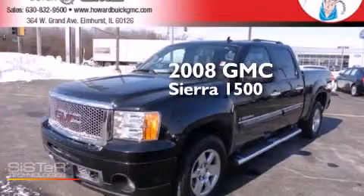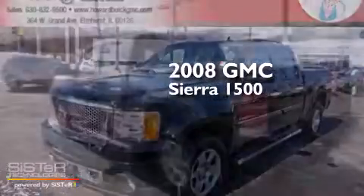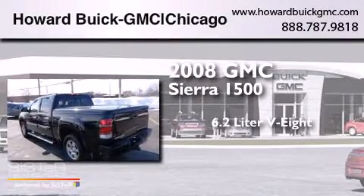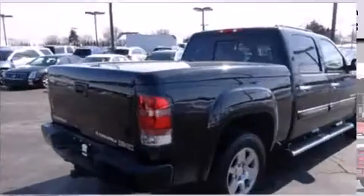This is a 2008 GMC Sierra 1500. It features a 6.2-liter 8-cylinder engine, a 6-speed automatic transmission, and all-wheel drive.